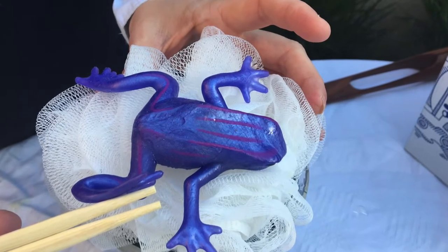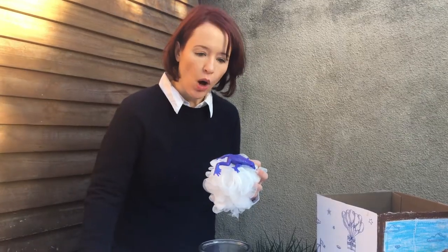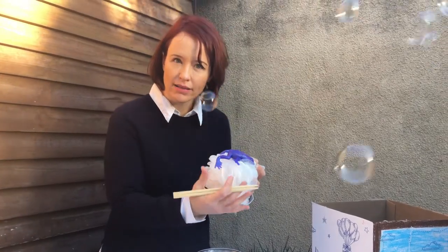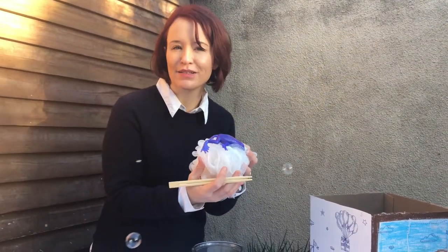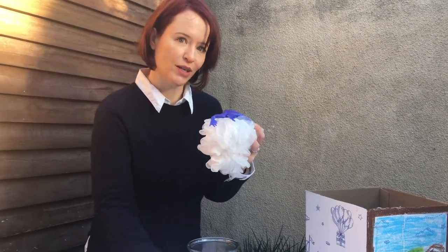Next, I want to show you the foam nest frog. These frogs build their nests out of bubbles. The male whips up the foam with his back legs. Then the outside hardens, protecting the eggs and tadpoles inside. When they're ready to hatch, they just drop down into the water.